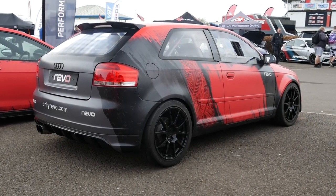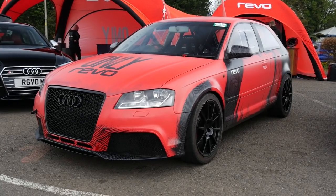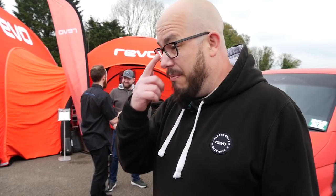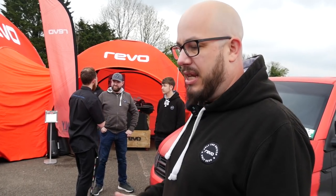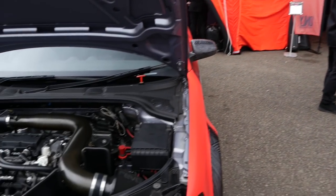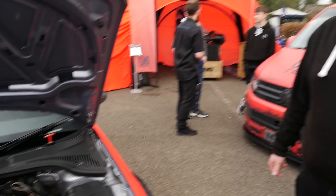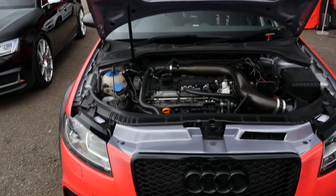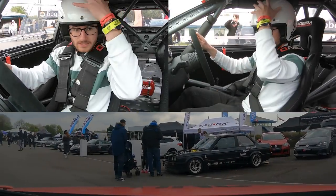Paul summarises: every box is ticked. It's fast and it's an experience every time you take it out, but it's actually really easy to drive — the kind of car anyone can go out in, be relatively quick, and feel quite safe. Being a Quattro gives it that sure-footedness. Luke is eager to get behind the wheel and have some fun, so it's time to hop in.